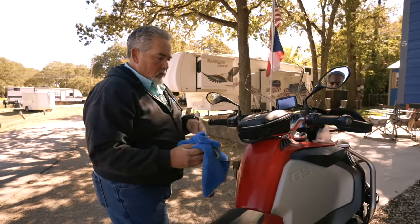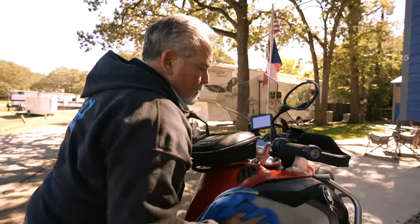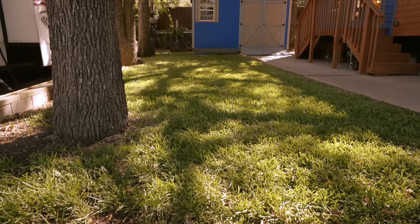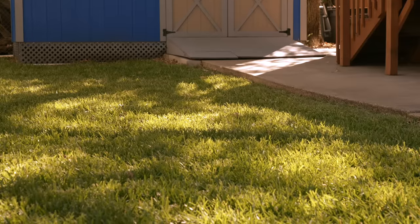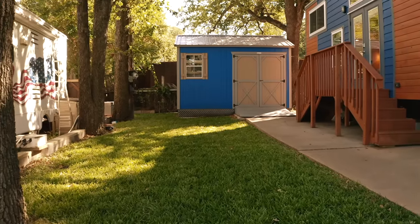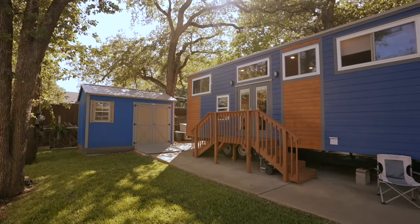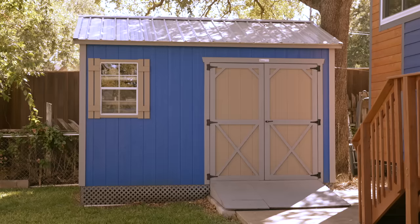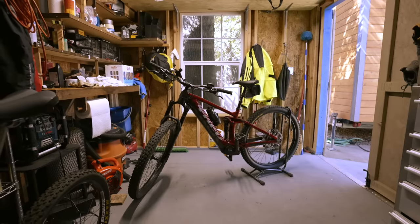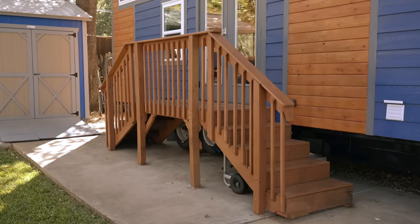I only bought this about three months ago, so I do have a trip planned this Thanksgiving down to Big Bend Park. One of the first things you're going to see when we come onto the lot is some really nice green grass that I'm very proud of and my neighbor Bob helps me take care of. I've got the nicest greenest lawn on the property. I really enjoy having a nice green lawn. I've also added a nice custom built 14 by 12 shed that I keep my motorcycle and my two mountain bikes stored in. Another feature is some nice custom built steps that my neighbor Bob was very kind enough to build for me himself.